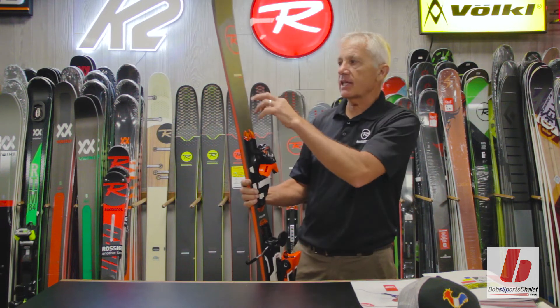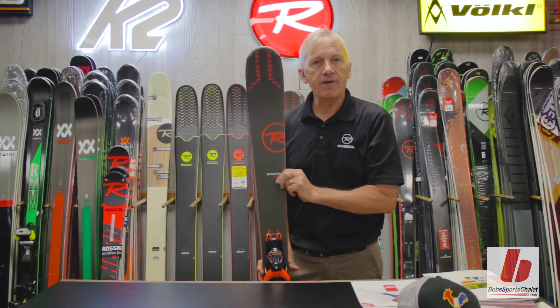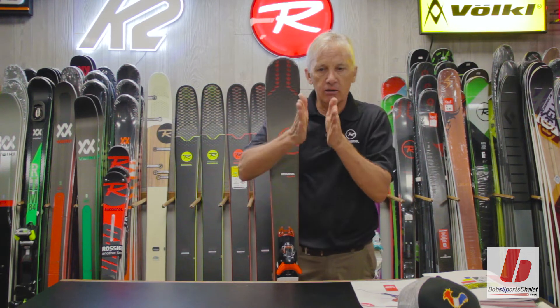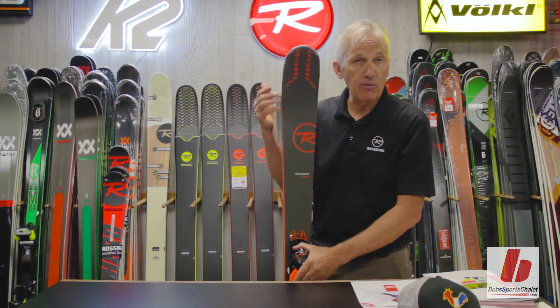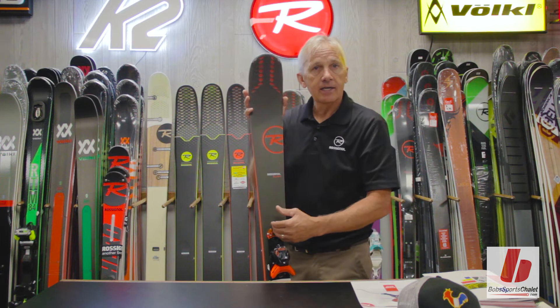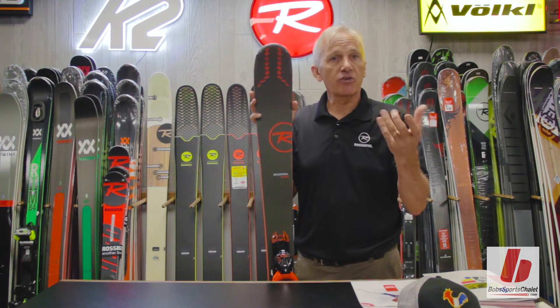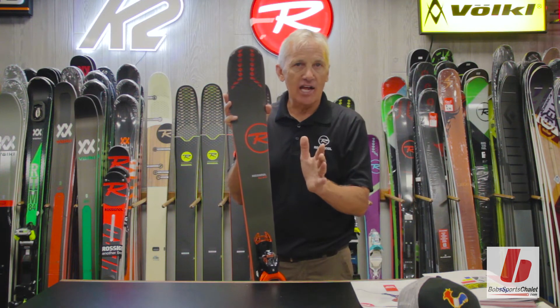In this particular case, the new Experience 88 TI refers to the fact that this ski has got a titanium vertical sheet that runs tip to tail down the middle of the core. As I go through various models, you're going to hear me refer to carbon — we have some models that will have a carbon inlay, and some models will have what we refer to as a softer material known as ABS. All of them refer to line control technology.